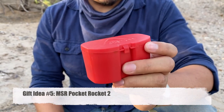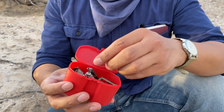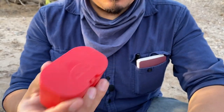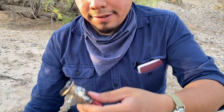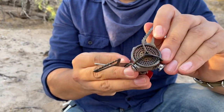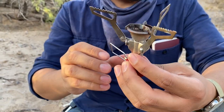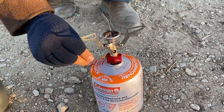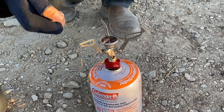Gift idea number five is the MSR Pocket Rocket 2. I got this back around December as a gift from Leo from Irish Zombie Nation — it's a portable gas stove. It comes in a little container so you can put it in your haversack or backpack. You attach it onto a canister, open the little arms, and turn it on. It's a very small, portable gas stove — similar concept to the twig stove we showed earlier, but with a very different use case.